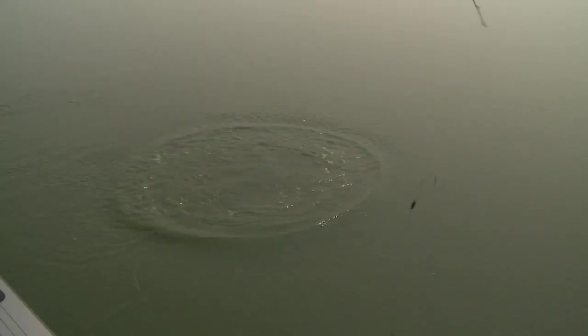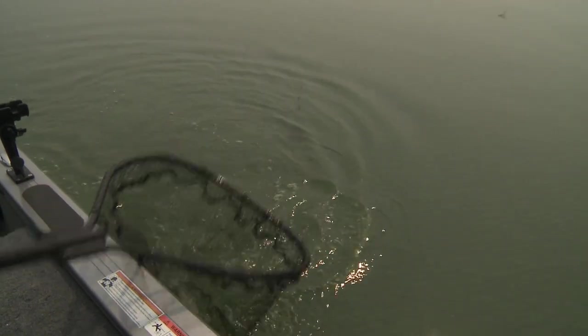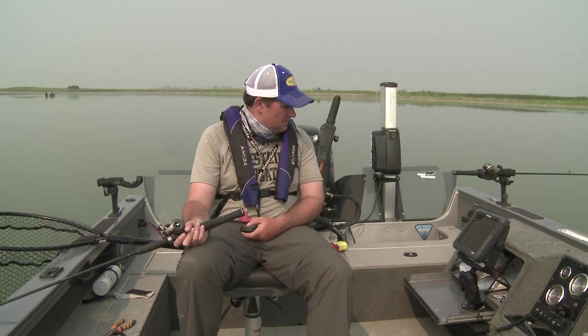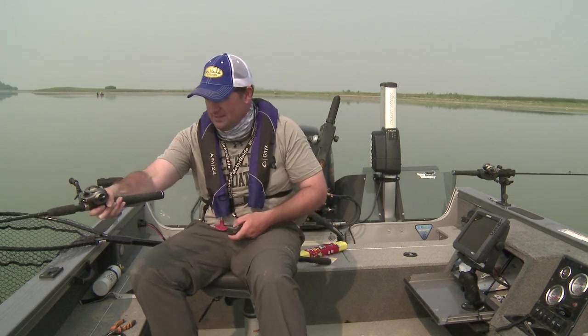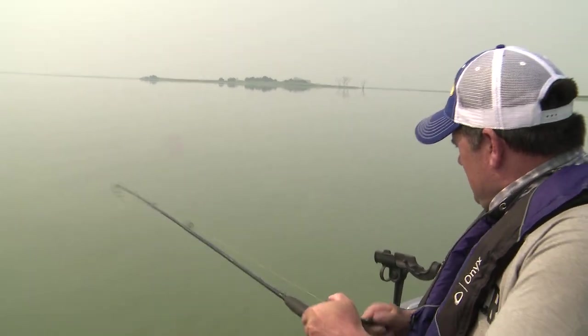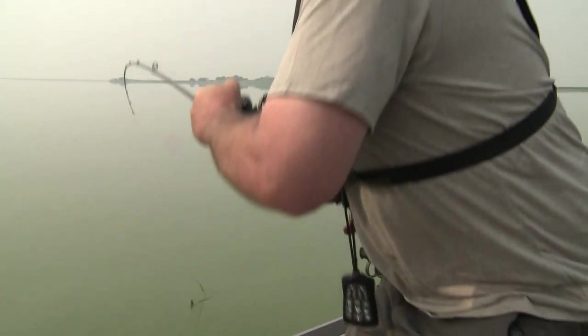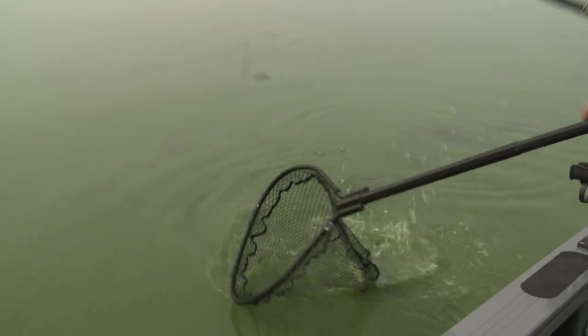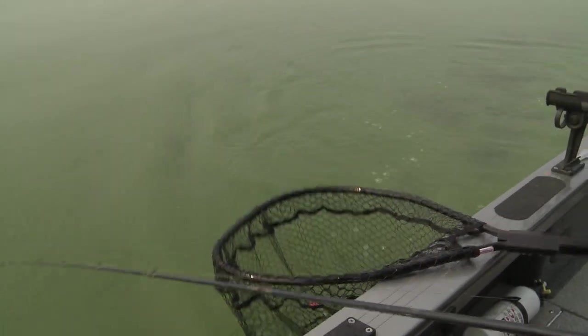Another nice walleye. I'm just bumping that speed up all the way to maybe 1.8, 1.9 miles an hour. Another walleye — great fish. You can't see six inches in that water to see what you're reeling in.